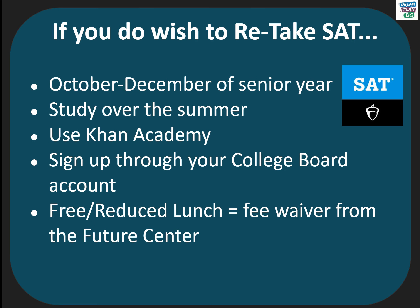When you take the SAT, if you feel that your score is not as high as you want it to be, you can retake it in the fall of your senior year. You would want to make sure you are preparing by using COD Academy Test Prep. To register, you would sign up through your College Board account. If you qualify for free reduced lunch, you can receive a fee waiver from the Future Center.